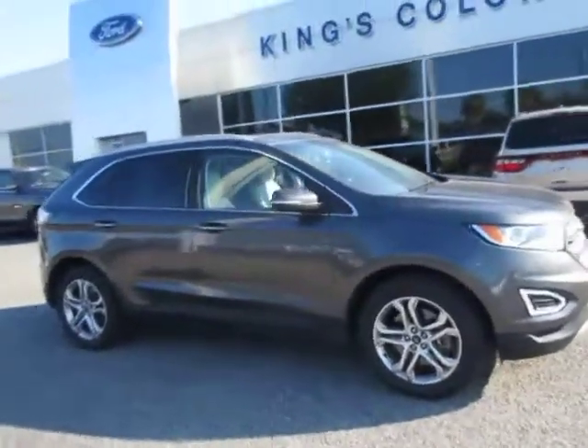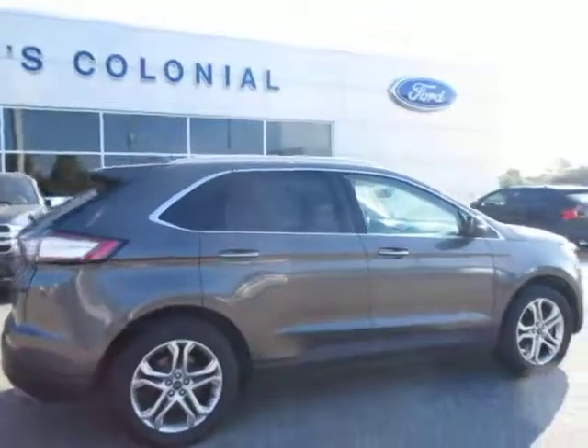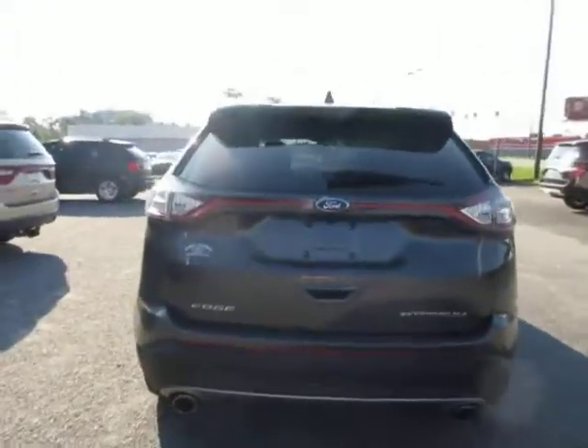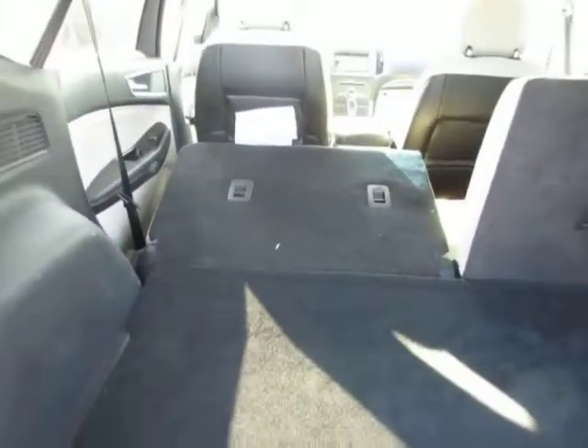Hello, welcome to King's Colonial Ford. Here we have a 2015 Ford Edge Titanium Edition SUV. This is a very nicely equipped SUV with a backup camera and auto lift tailgate. Inside you can see it has a large rear storage area, which you can fold the rear seats forward to create more space if need be. It also has automatic folding seats.